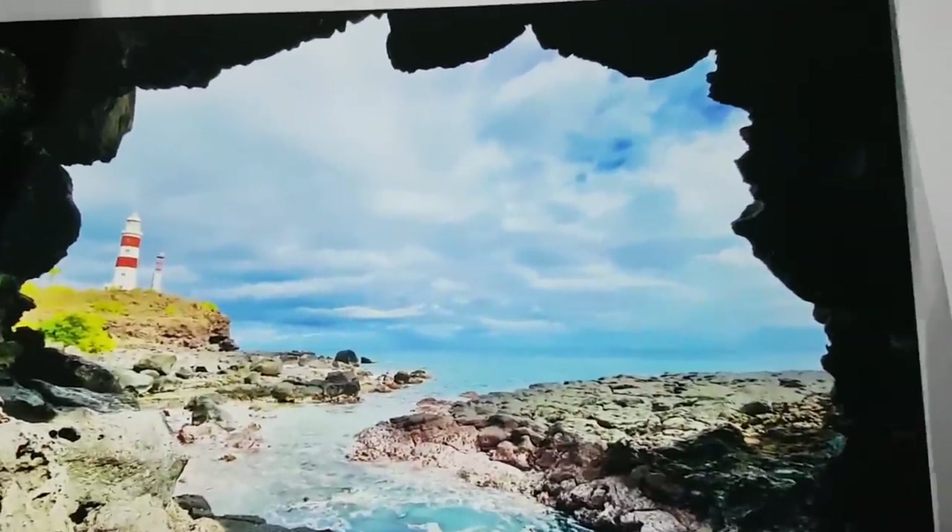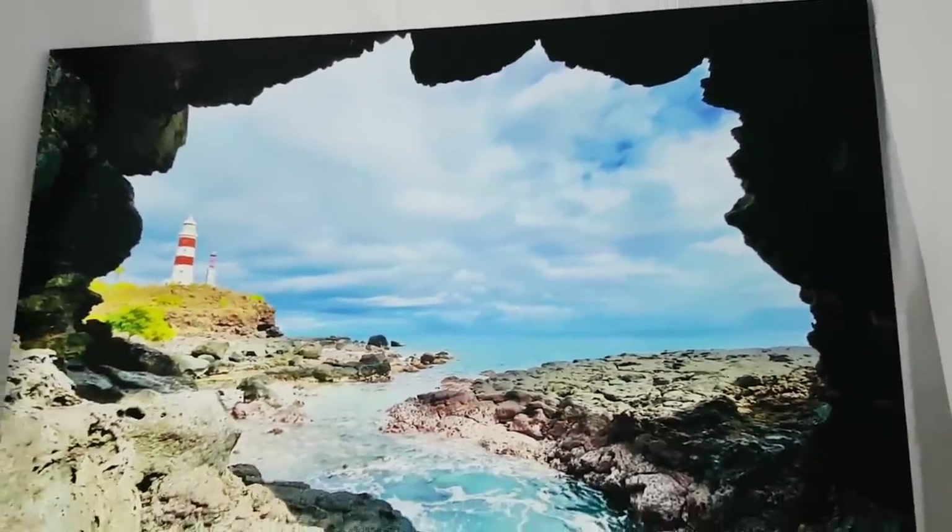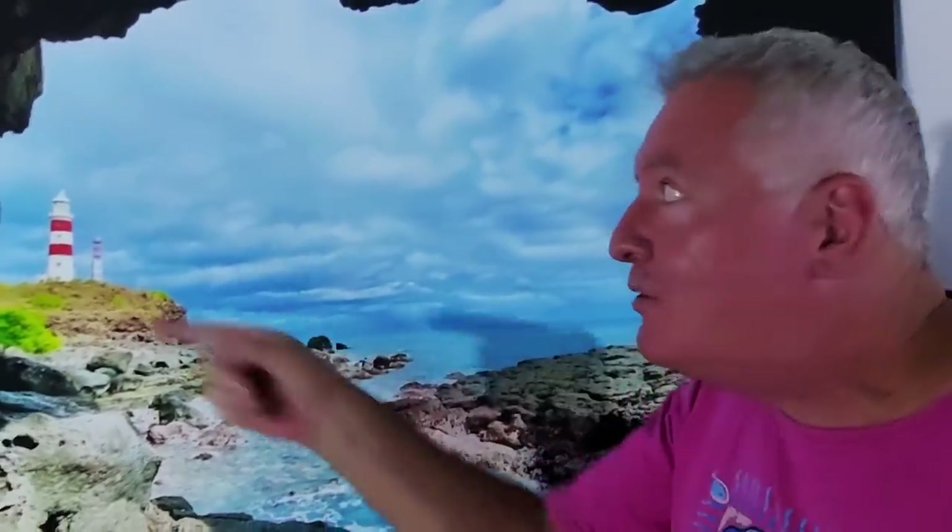Wow, that one is from one of the caves by the lighthouse. Super cool — we actually finally made it up to the lighthouse. Well, we're looking at the lighthouse — no, it's a photo of course! We've learned from the art exhibition.